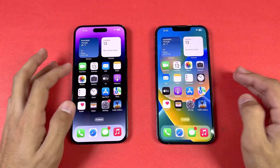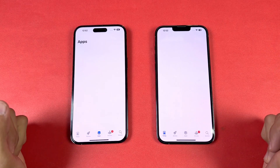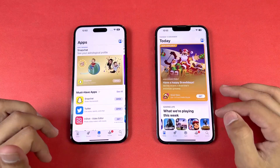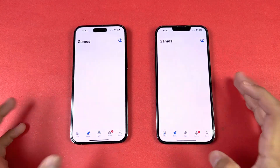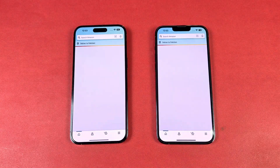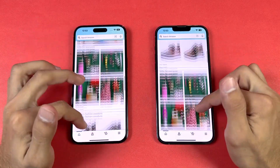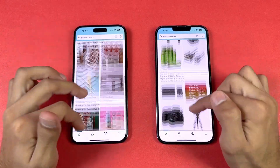The always-on display is not really that useful in my opinion. Let's check out some more apps. The App Store opens at the same time on both phones with the same Wi-Fi network. Scrolling is pretty smooth on both phones — no lag whatsoever.